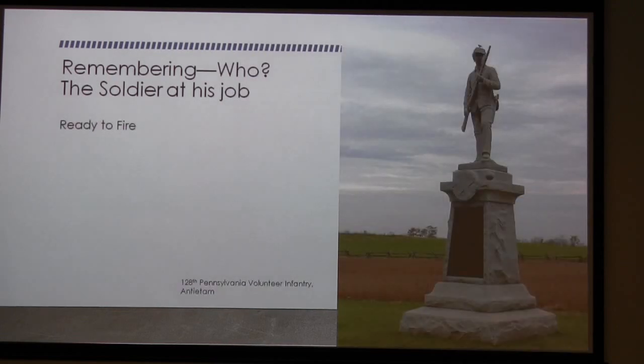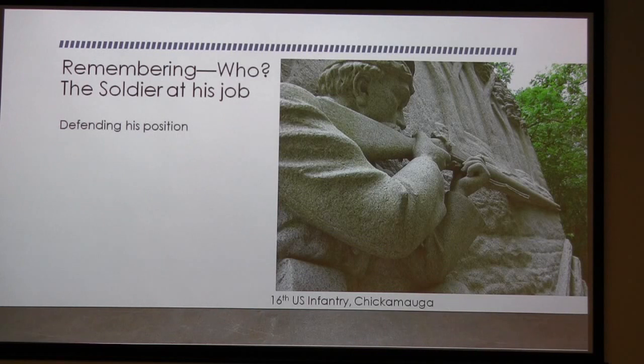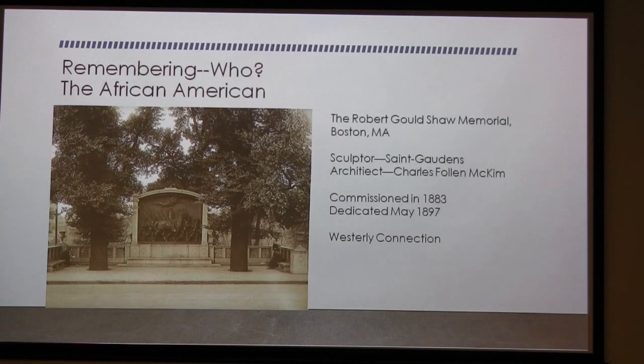This is another statue remembering the soldier — he's ready to fire, musket ready to go. This is back down at Chickamauga, the U.S. 16th Infantry, defending his position. They had a job to do — it wasn't a pretty job, it wasn't a fun job, but they did it.